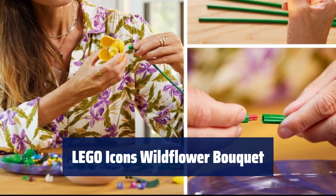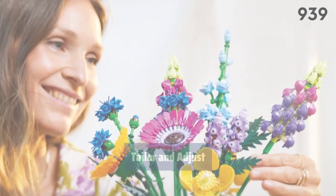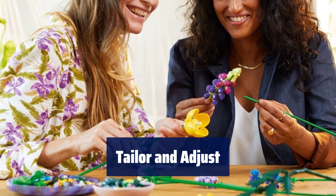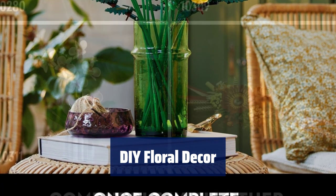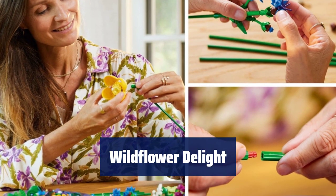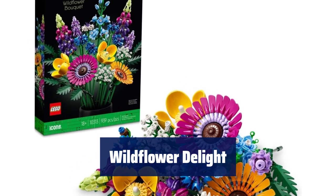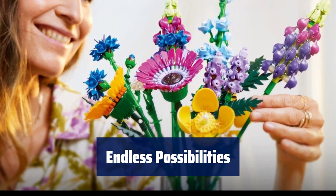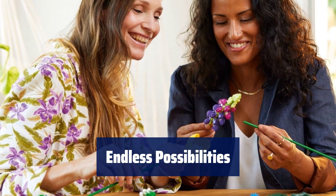Number 1. Immerse yourself in building a lifelike wildflower bouquet with this Lego set designed for adults. Let your creativity bloom. Customise the height of the flowers by adjusting the 16 individual stems. Experiment with different arrangements to create your perfect bouquet. Once finished, display your masterpiece in a vase as a stunning home decor centrepiece. Craft a beautiful wildflower bouquet with this DIY set. It's a perfect gift for Mother's Day, Easter, Anniversary, Birthday or Valentine's Day for flower enthusiasts. Combine with Lego Icons Flower Bouquet 10280 for even more creative options.